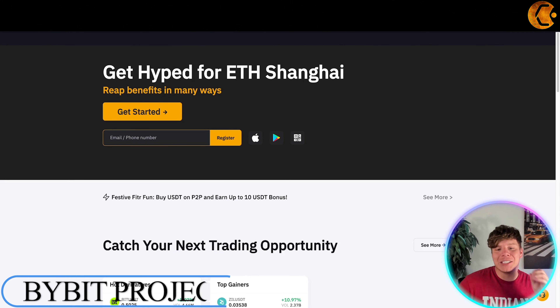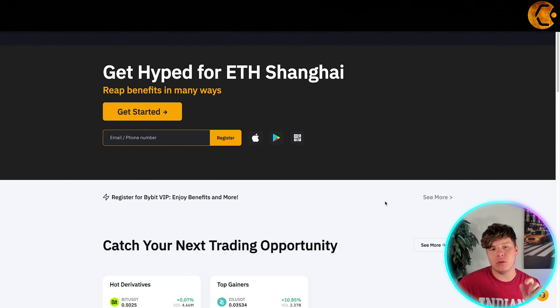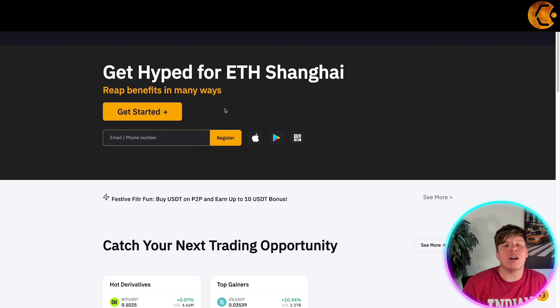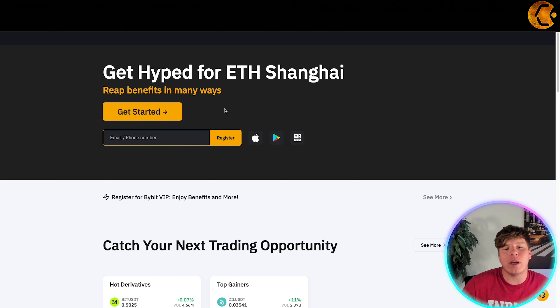It's a fantastic exchange, especially for beginner crypto users. You'll want to get hyped for the new ETH Shanghai — I'll be talking about that very soon in this video. First, a quick overview for those who don't know what Bybit is. To get started, just hit the big start button. You can get it on Apple, Windows, or Google Play.